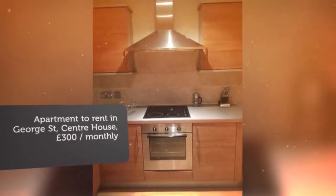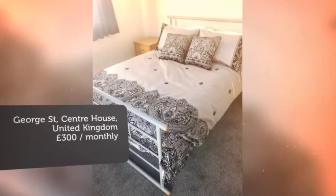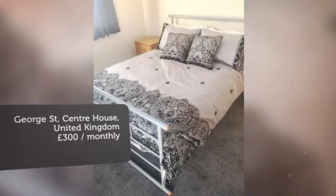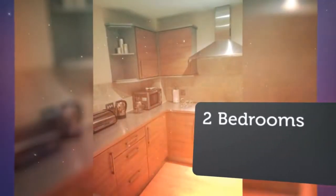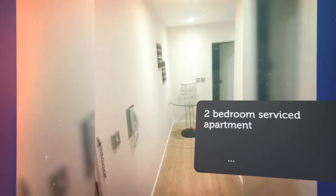26 minutes ago. Key features: includes all utility bills, minimum rental 4 weeks, max 2 persons, clean and laundry weekly service. Full description, property reference number 5721273.